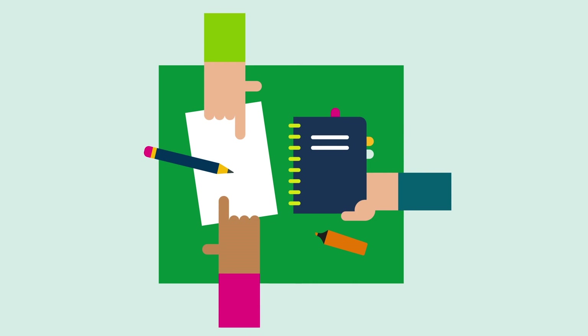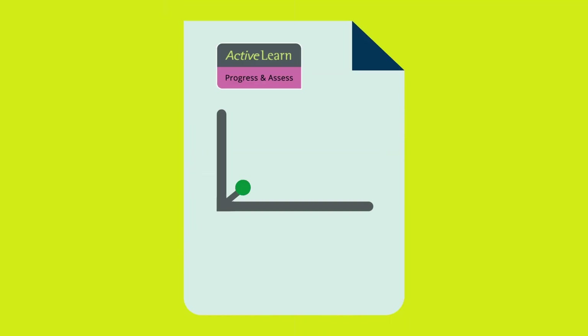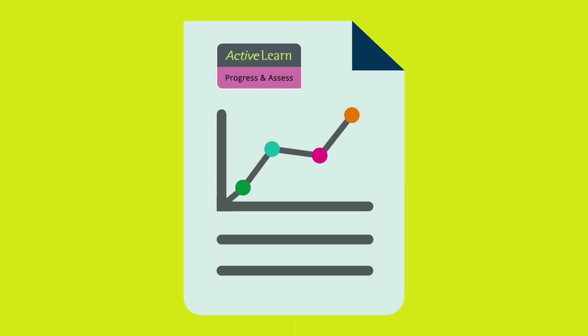Assign and track homework online with auto-marked questions and detailed reporting. Progress and assess with end of unit tests and online mark books.